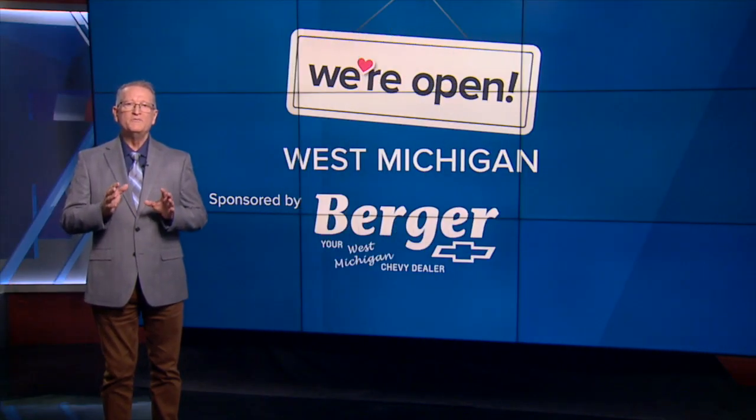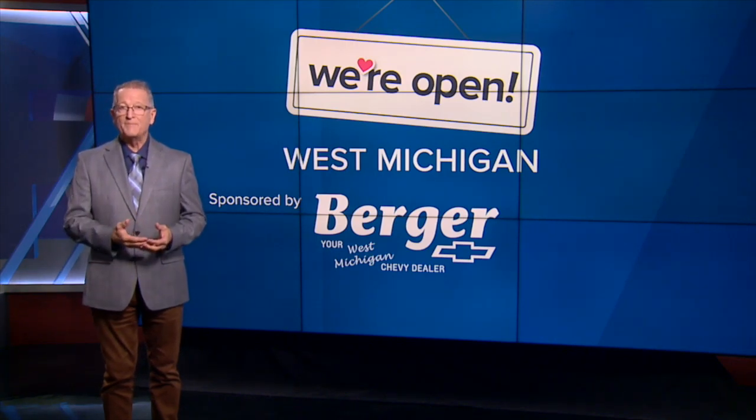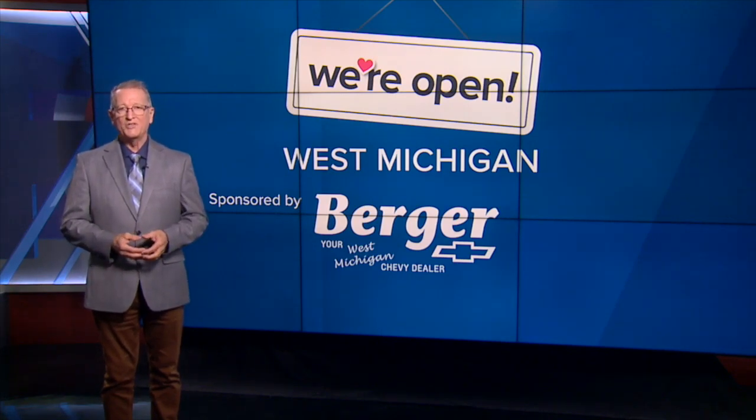If you have plants in your home, you know how they add a special touch to your living space. There's a local shop that specializes in houseplants — you can shop local for houseplants at the Mason Jar Plant Shop.